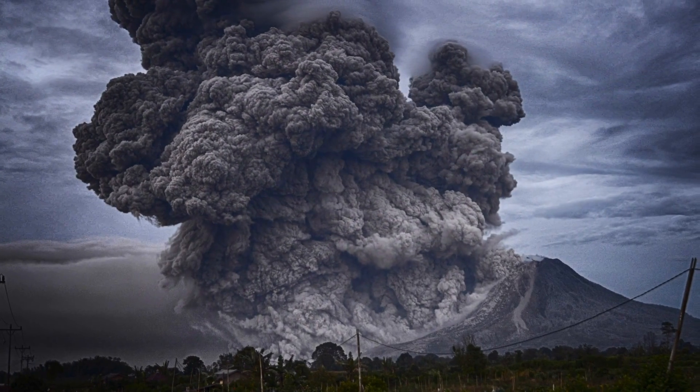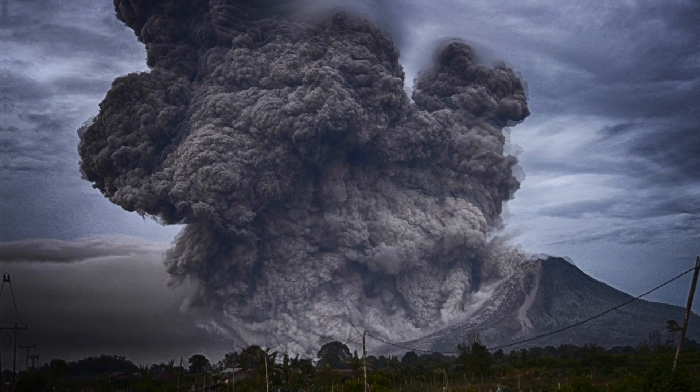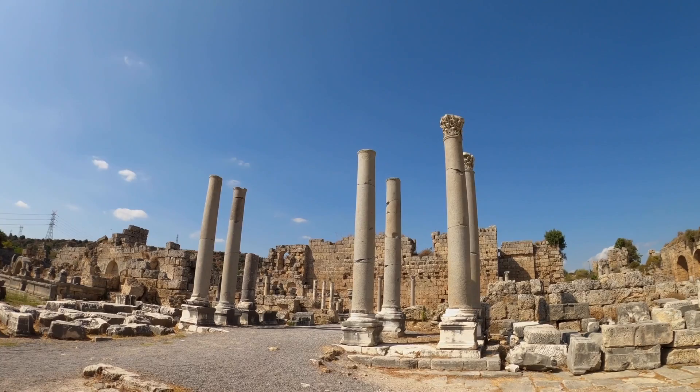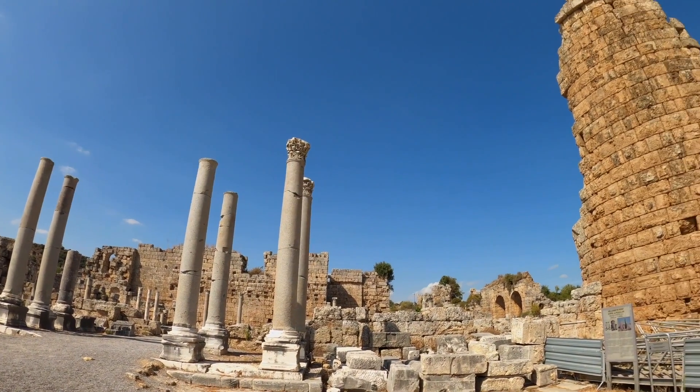The eruption was a catastrophic event that destroyed Pompeii and several nearby towns. The volcano spewed out tons of ash and other volcanic debris that covered everything in its path. The people who could not escape suffocated or burned to death under the hot and suffocating cloud. The eruption also preserved the city for centuries, creating a unique archaeological site that allows us to see how the ancient Romans lived.